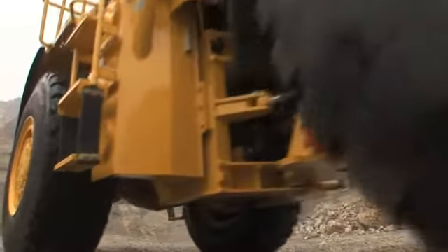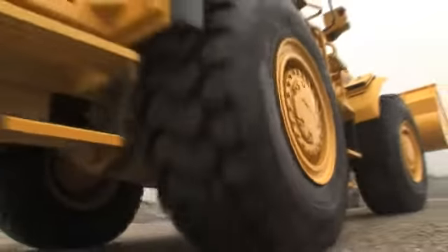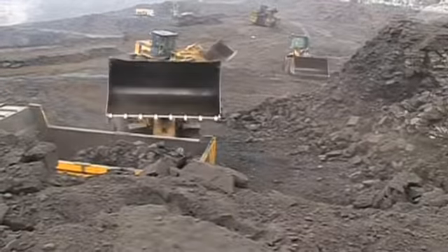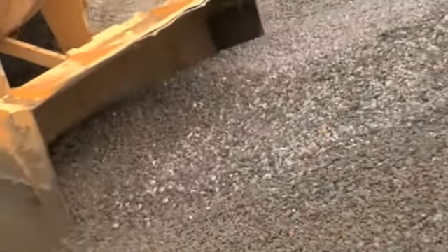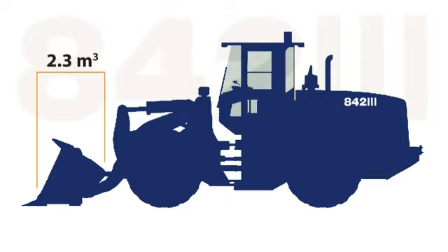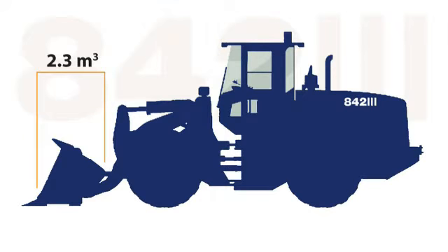LiuGong carefully matches torque converter specifications with engine performance to ensure maximum power transfer. These wheel loaders can do a load of work, from road construction sites to the most challenging quarry or mine. The 842 has an operating weight of 15.3 tons and scoops up 2.3 cubic meters of material with a breakout force of 126 kN.